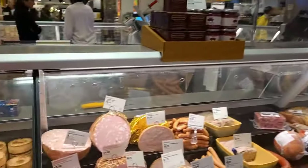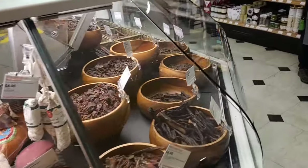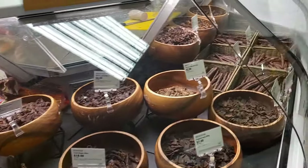Selfridges is really easy to get to. It's sandwiched on Oxford Street, probably halfway between Marble Arch Station on the Central Line and Bond Street Station, which is on the Central and the Jubilee Line. And depending when you're watching this, the Elizabeth Line might be open at Bond Street as well.